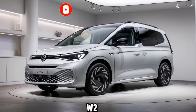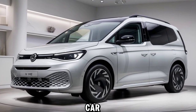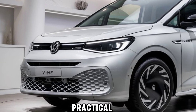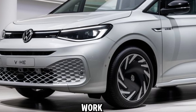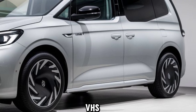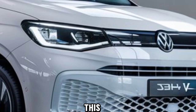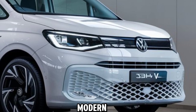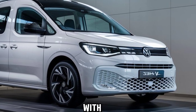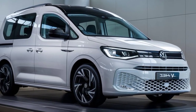Welcome back to the channel, car enthusiasts. Today we're diving into a versatile and practical vehicle that's perfect for both work and leisure: the 2024 VW Caddy eHybrid 2500. This model is designed to meet the demands of modern drivers who need a reliable and efficient vehicle with a touch of sophistication.